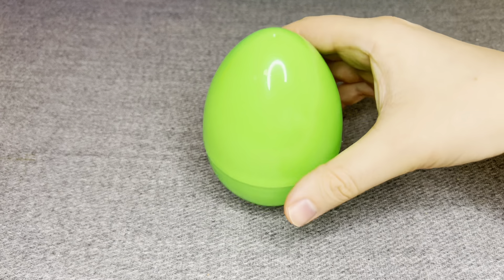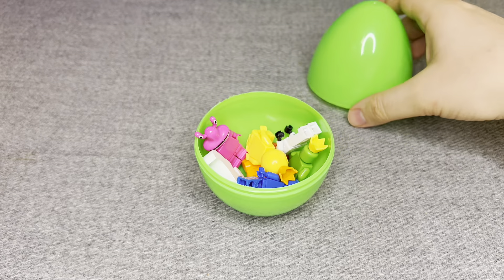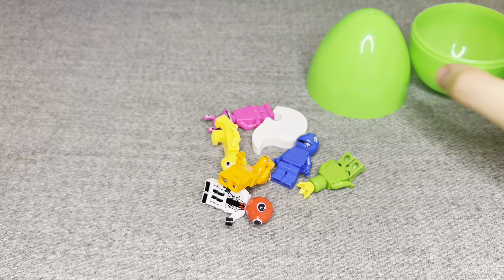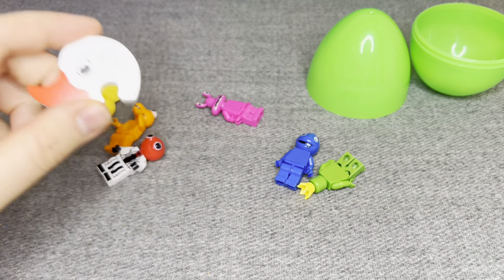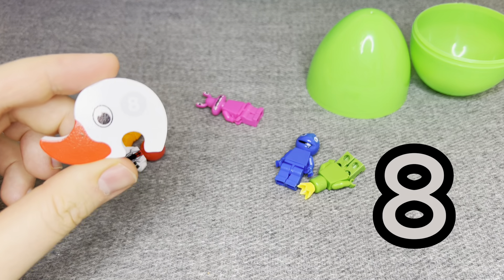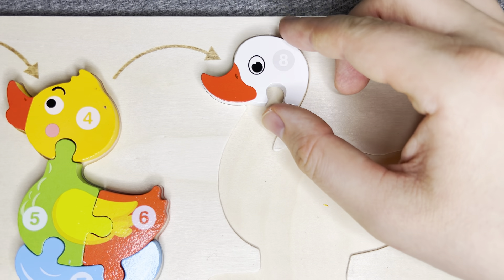Let's see what is inside! Let's open! Oh! I see something! Hmm! What is it? Oh! Nice! This is number eight! Number eight! Let's put it! Right!